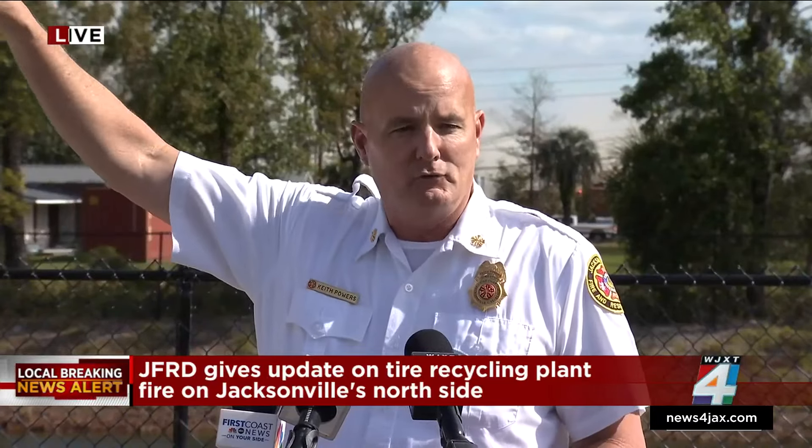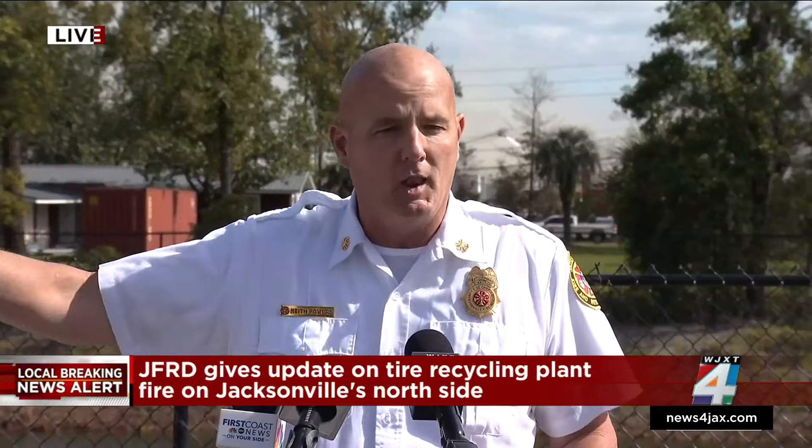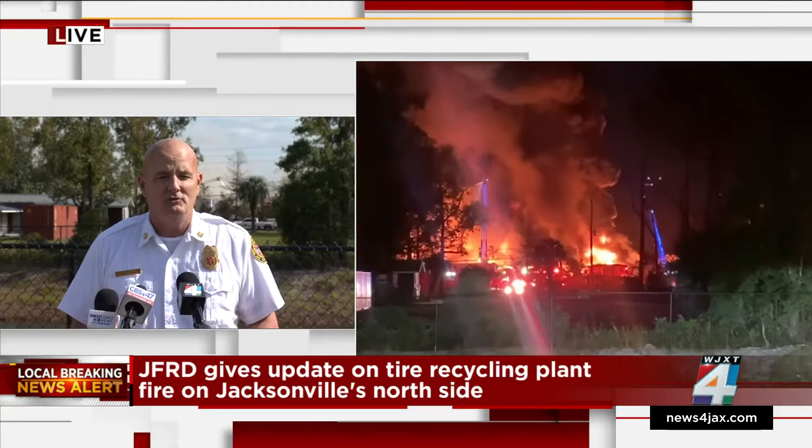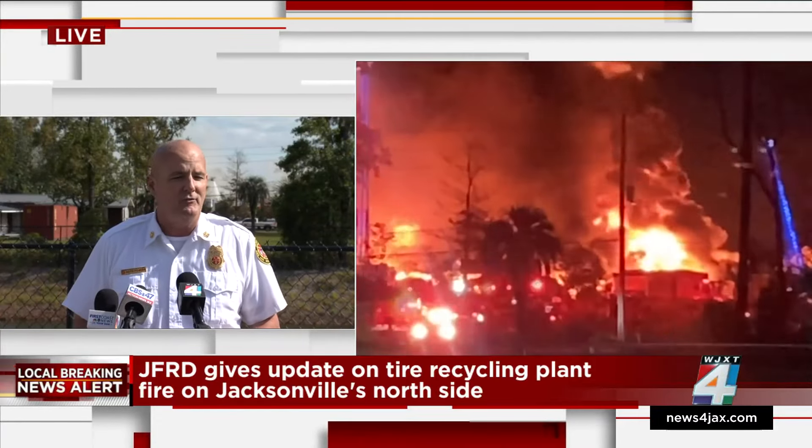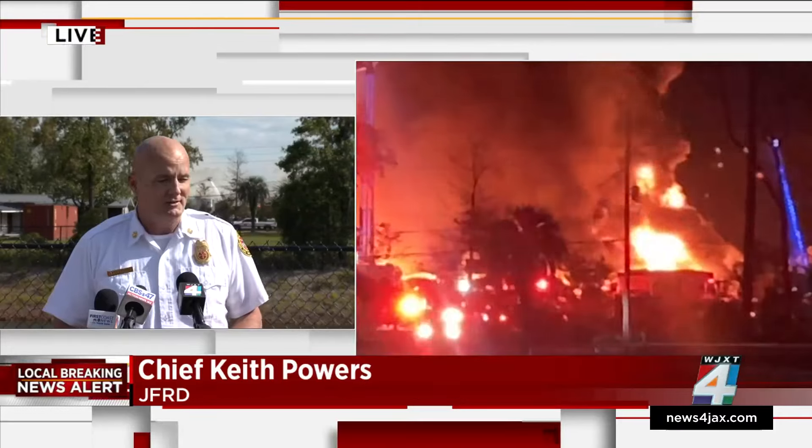Chief Powers: 'As you can see behind me, we've got a pretty big rubbish pile fire. The rubbish pile consists of ground-up tires — it's rubber that's burning. The wind is drifting to the north of us. We have air quality monitoring crews stationed on the north side of I-295 monitoring air quality, and we have not found anything of any concern. We have monitors near the elementary school to make sure everybody's safe. Currently we've got about 30 units on scene, about 75 personnel, and that's going to continue for a while.'